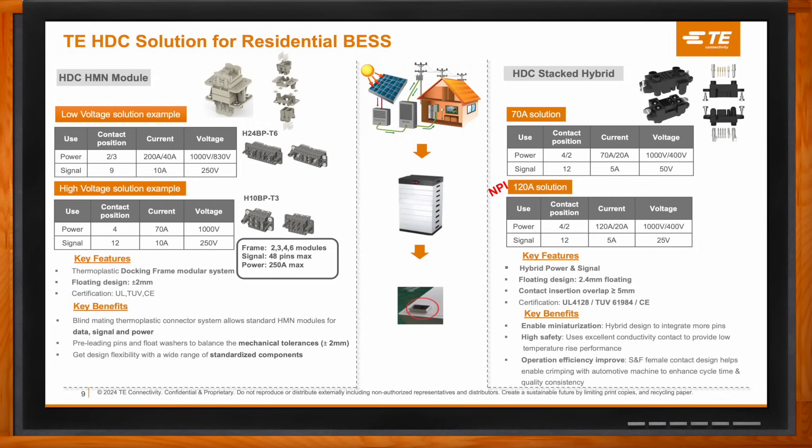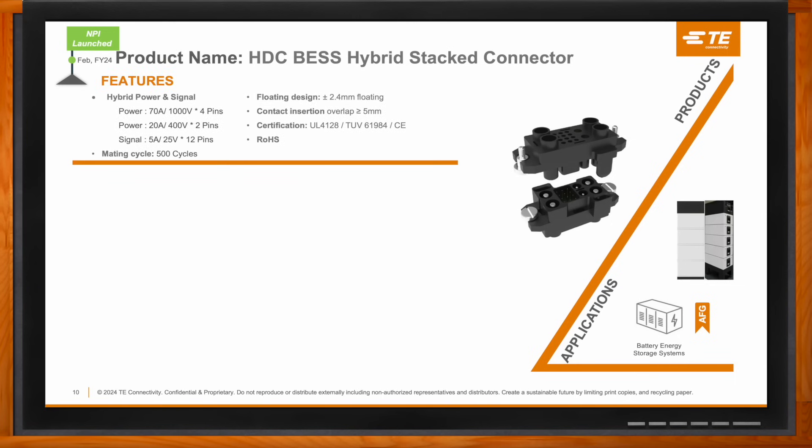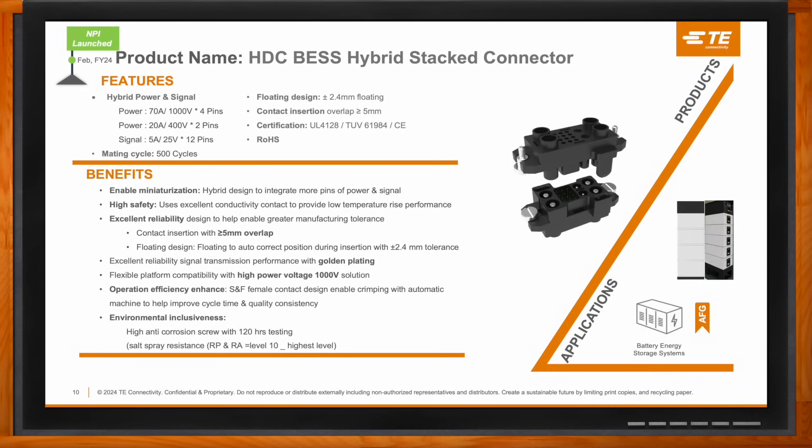What about the hybrid stacked connectors? One of the really unique features of the hybrid stacked connector is the ability to miniaturize the overall design. The hybrid design allows for better utilization of space for both signal and power connections. There's also improved reliability with a long contact overlap of more than 5 millimeters, and the floating design can compensate for up to 2.4 millimeters of misalignment. Coupling the long contact overlap and high degree of float with the excellent signal performance of gold-plated contacts and the improved operational efficiency of the stamped formed female contact becomes a big win for customers, enhancing processing performance and system reliability.